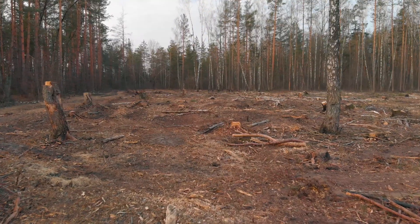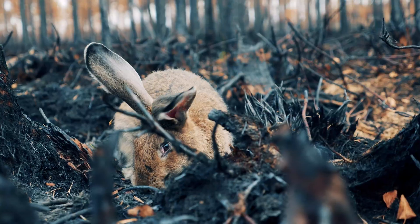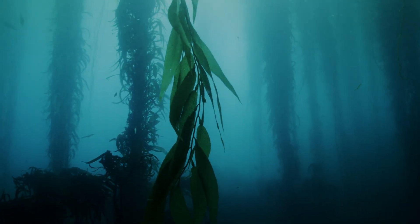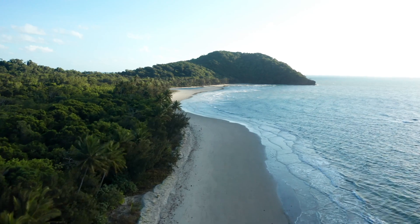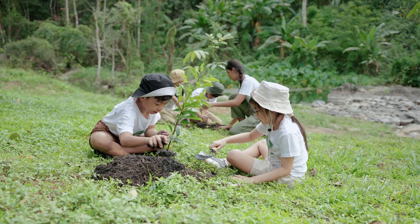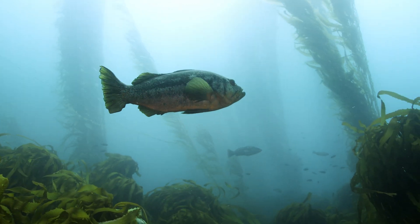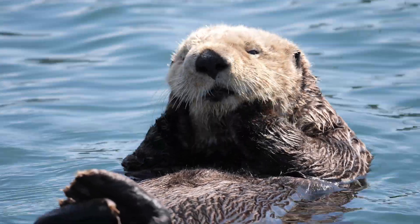It's always sad to see forests disappearing. They provide critical habitat to countless species, remove carbon from the atmosphere, and protect our coastal communities. Whether on land or in the ocean, these important ecosystems need our help so they can be preserved for future generations.